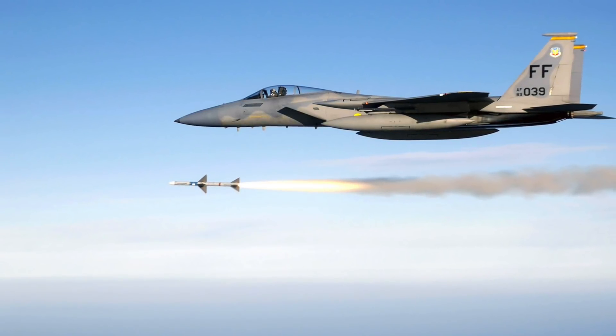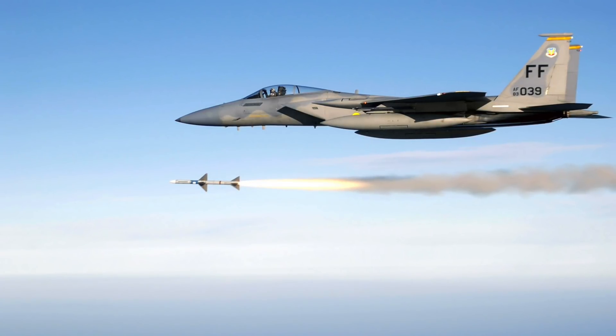At long ranges, the F-15 can unleash the Raytheon AIM-120D AMRAAM missiles to take out the Su-57.